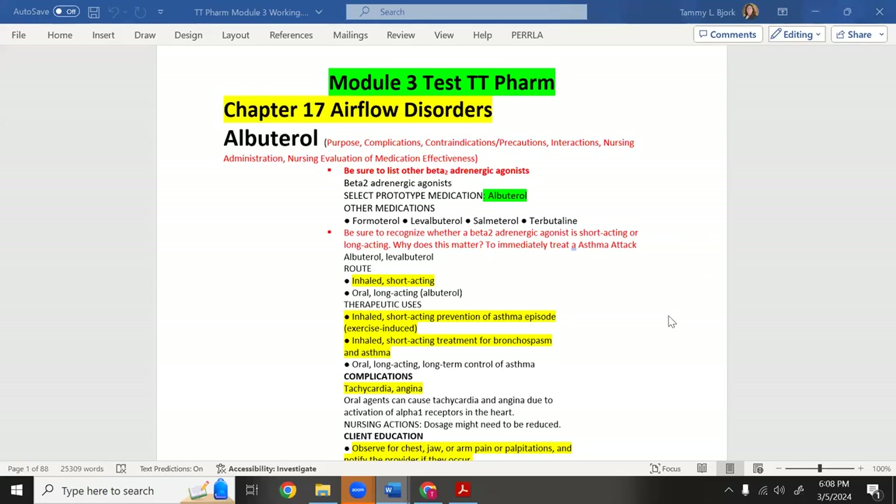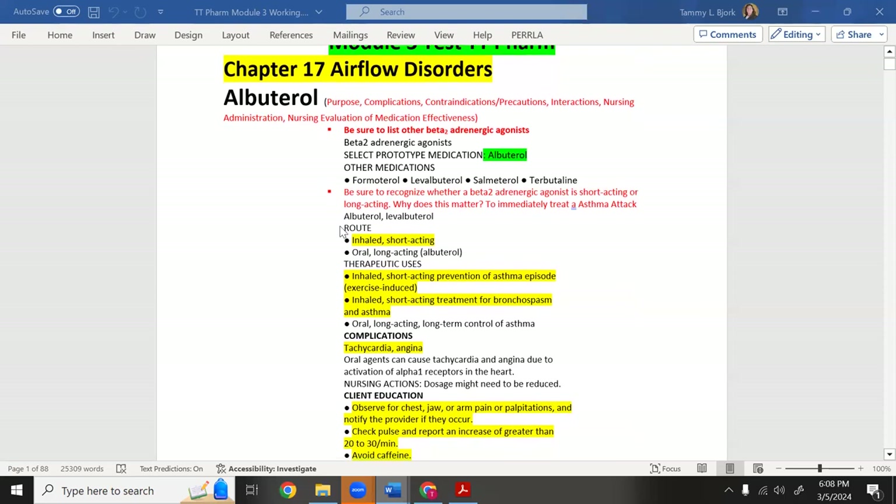When you're looking at airway medications and airflow disorders, think about what opens the airway the quickest. The question they're going to ask is: a person comes in with asthma or some type of breathing disorder — what is the first medicine you give to open the airway? That would be albuterol.